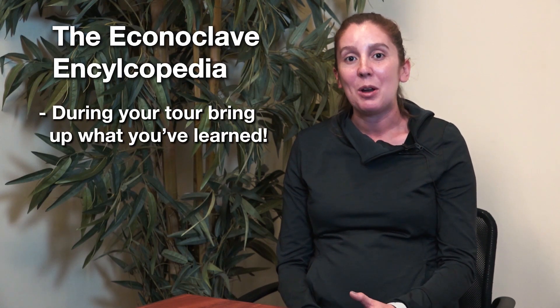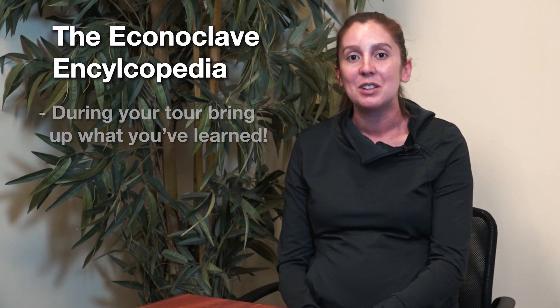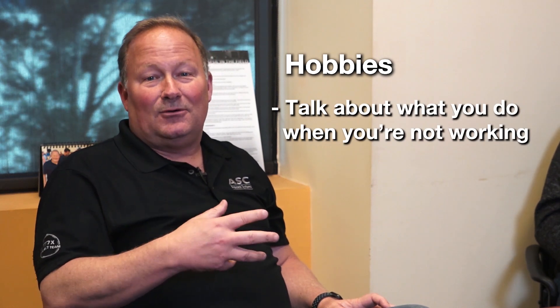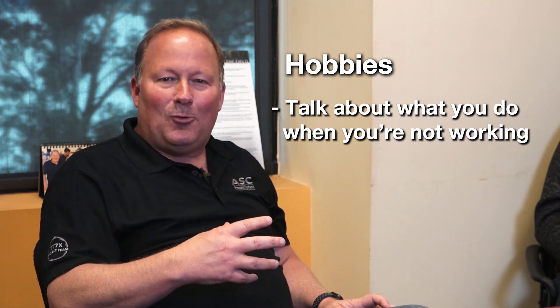We're going to be sending you the Econoclave Encyclopedia. That document talks about all the different subsystems and the anatomy of the Econoclave. During your tour, I want to hear a lot about what you learned from the document and which subsystems you've learned about. Life is about more than work, so don't be afraid to talk to us about your hobbies, sports, or the type of things you do when you're not working.